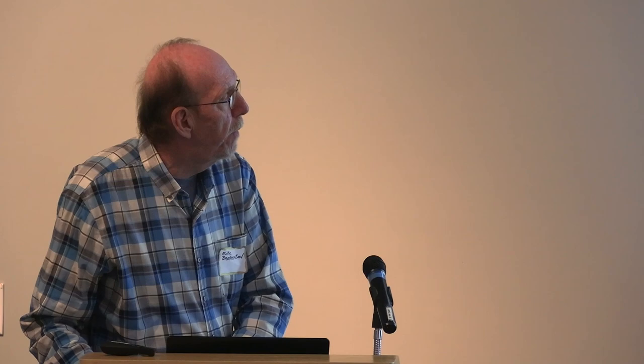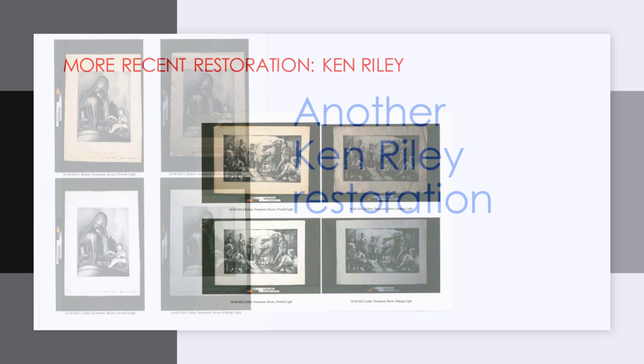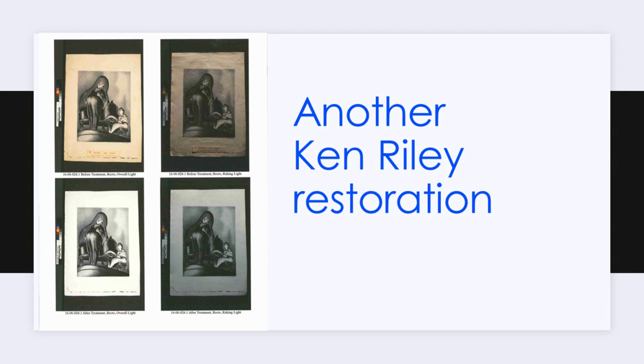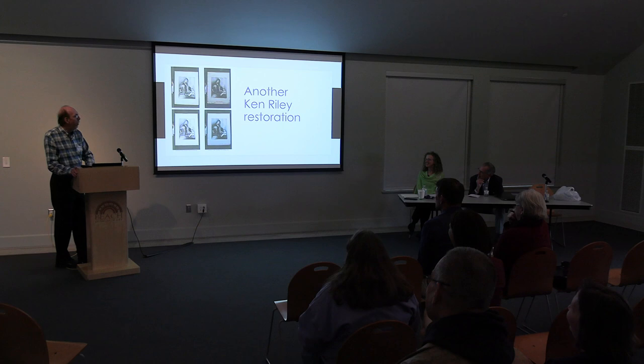These pieces were produced around that time because they have a kind of Benton-esque look to them. The photographs from the restoration process read from top right — the worst shape — to the left, and then bottom right into the finished product at the left. The people who gave them to us were amazed at what could be done. I was amazed too — I had no idea how much you could bring something back.